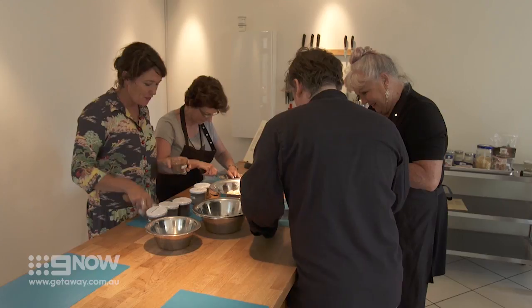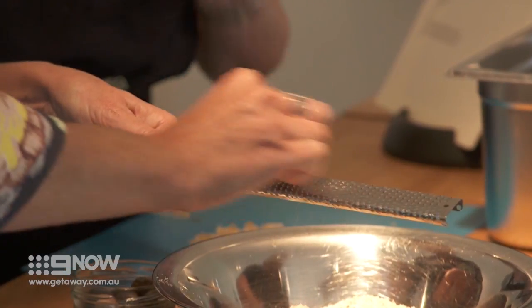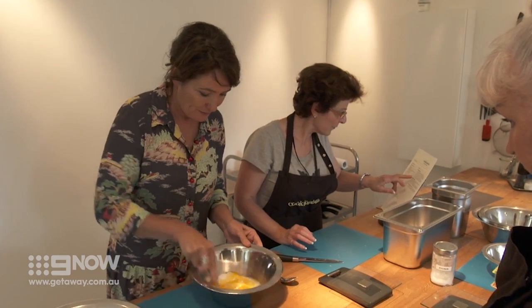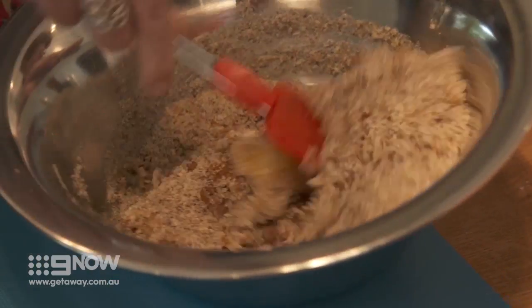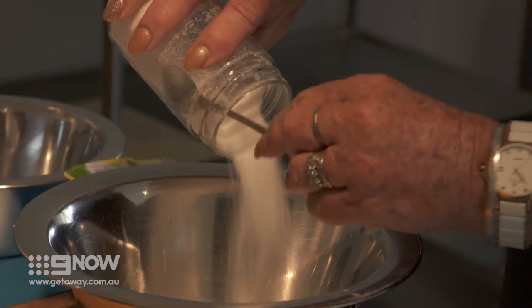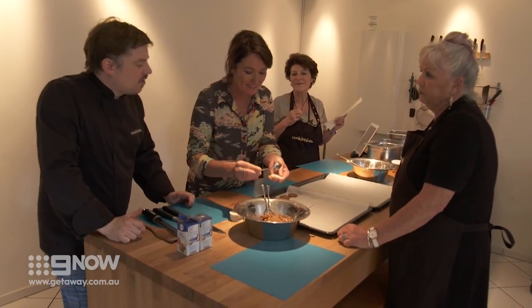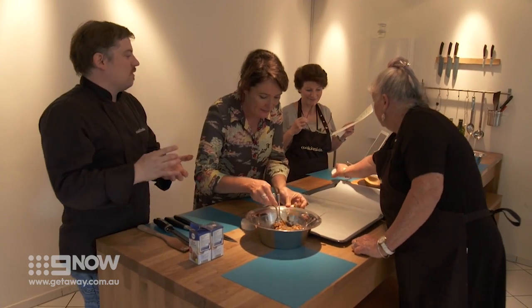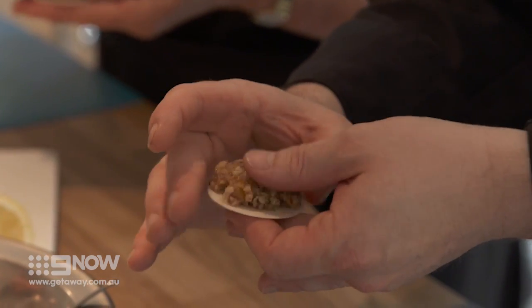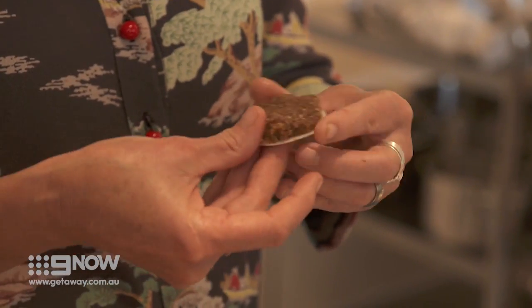A teaspoon of cinnamon — these spices smell amazing. In teams of two we're making what the Germans call Lebkuchen. We're chopping the peel nice and fine. The gingerbread man is a very British thing, and the German Lebkuchen is always in a round form on top of a wafer. Just rotate it while you are pushing with your thumb.